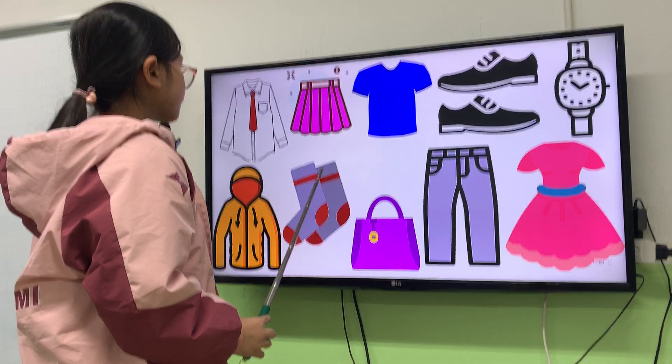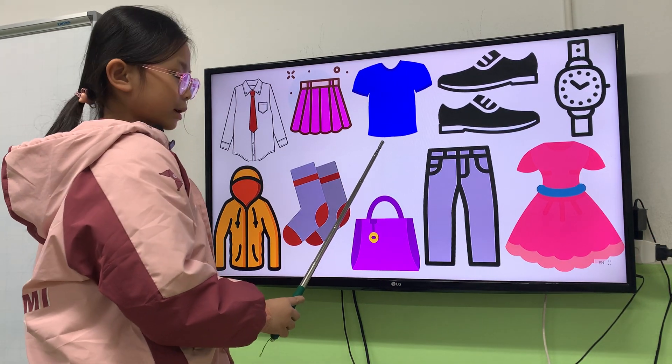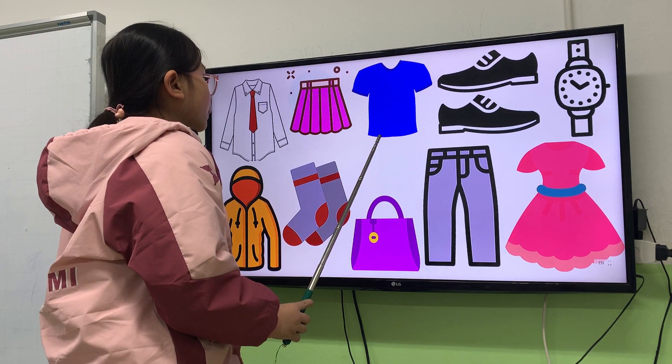Next one. What is it? It's a t-shirt. T-shirt. What color is the t-shirt?